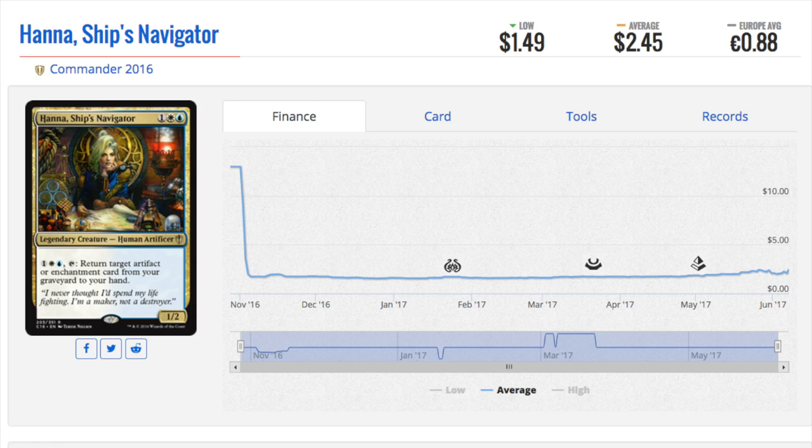When you move into Modern it's a little more flexible, but it's not as flexible as EDH. EDH is just - do you want to run Hanna, Ship's Navigator? Does it work? Try it out. Didn't work? Try something else. It encourages you to try new interactions, and that's super important for any card game because it doesn't become boring.